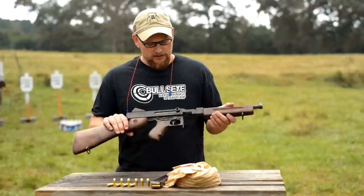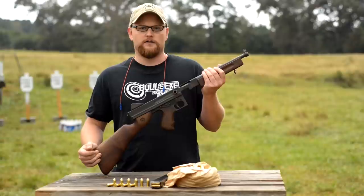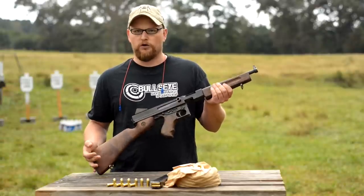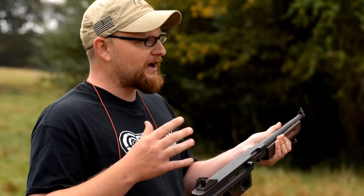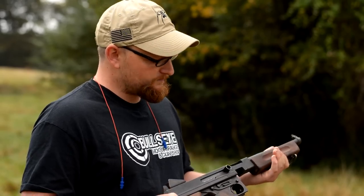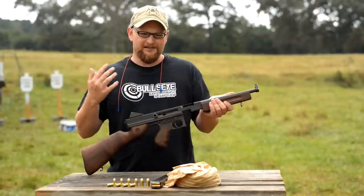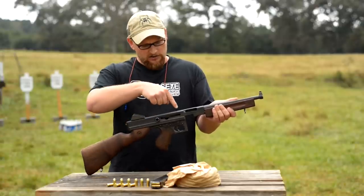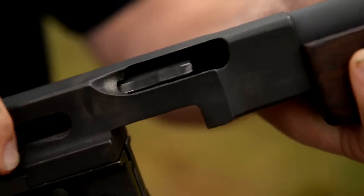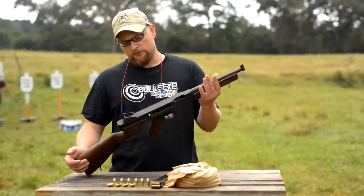One of the most famous uses of the Thompson over the years is World War II — they were used extensively. This exact configuration, kind of a commando-sized Thompson with the shorter barrel, was used quite extensively. This particular model is a later model; the charging handle is on the right side of the receiver. The early guns from 1917 and on had the charging handle on the top, and it is a reciprocating charging handle, so it fires from the open bolt position.